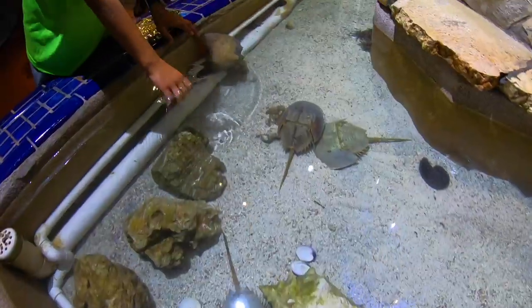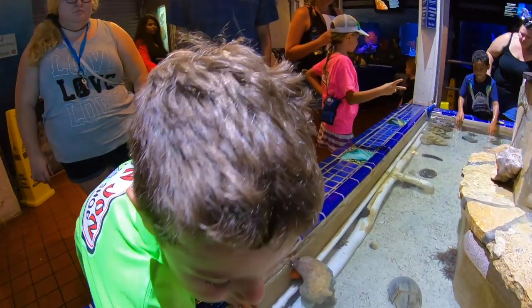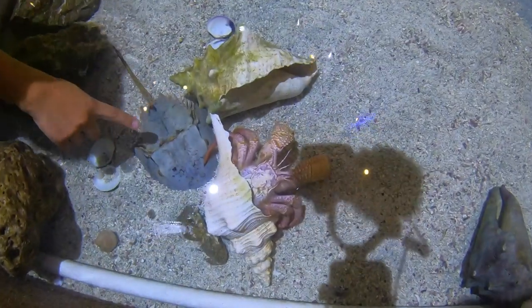I got us tickets for the aquarium, and also tickets for the Hemingway House because there was a discount if you purchase them together. The Hemingway House tickets don't have a time limit, so we don't have to do both in one day — good savings buying them together versus separately. And look — here's a huge horseshoe crab!